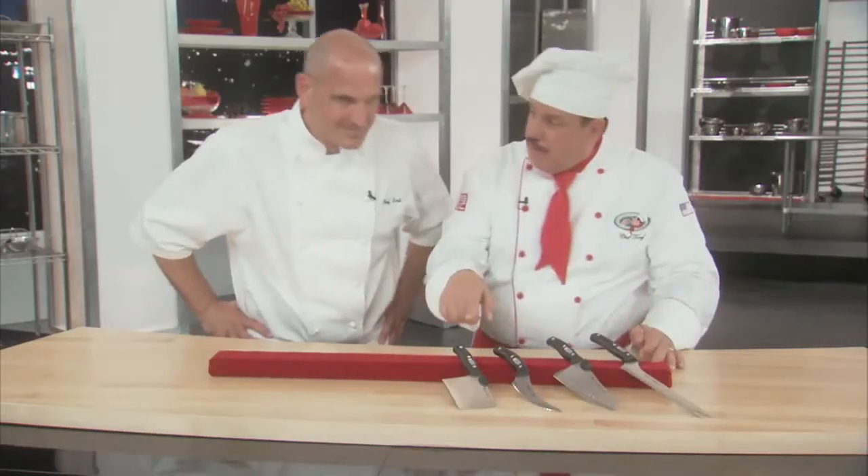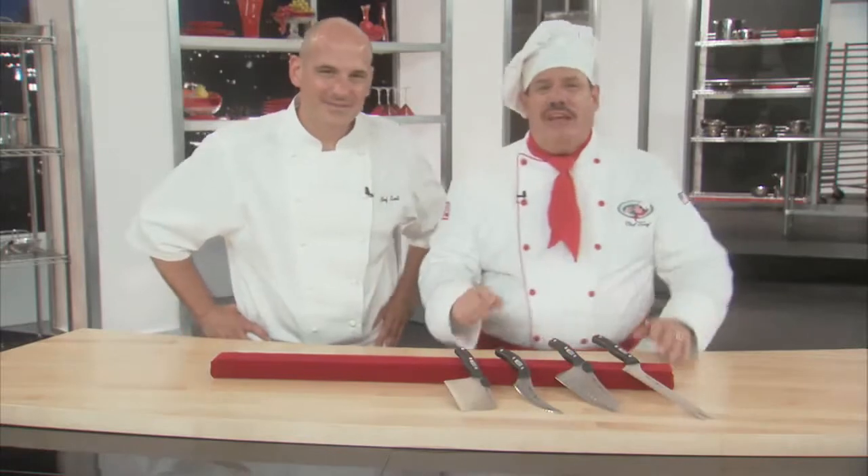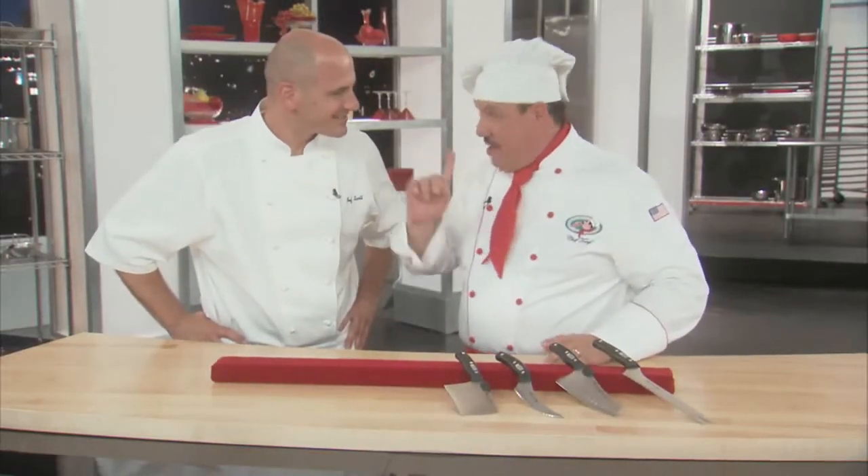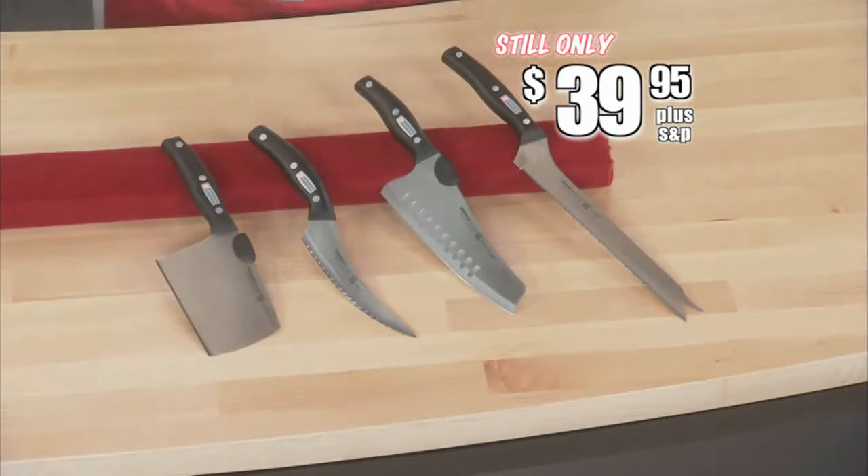If purchased separately, that's $140 and worth every penny of it. But since 1989, Miracle Blade has never raised the price, and we're not going to start today. When you call and order right now, I'll send you the entire Miracle Blade world-class professional series — my best ever — for just $39.95. And I'm just getting started.